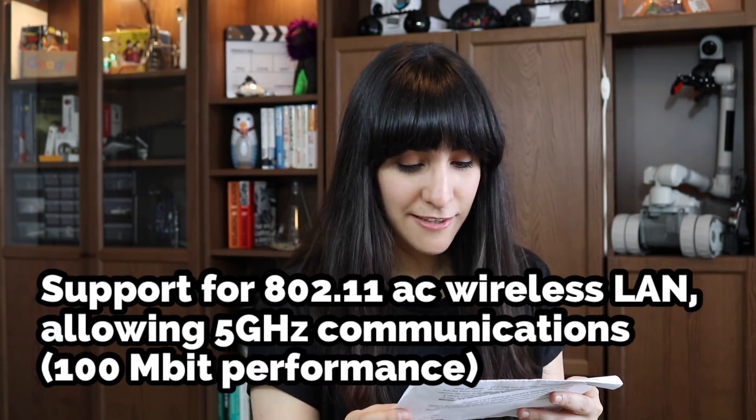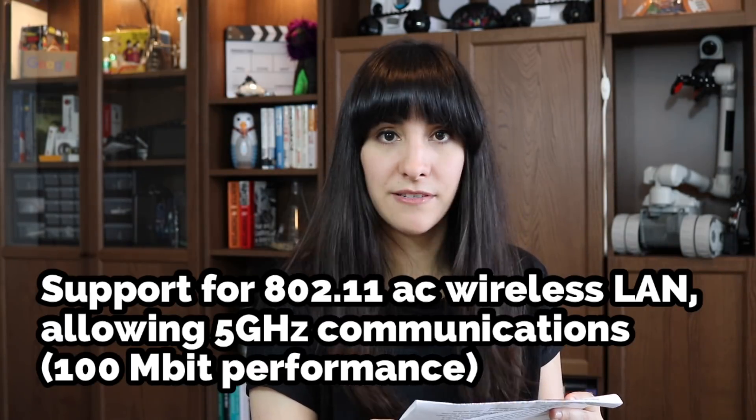Spec 5. Support for 802.11ac wireless LAN allowing 5 GHz communication and 100 megabit performance. Faster, stronger, better.